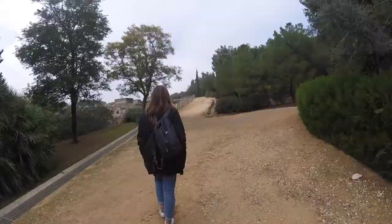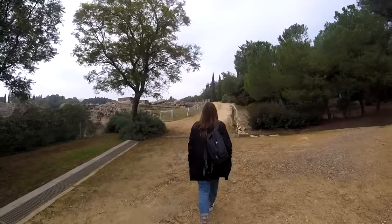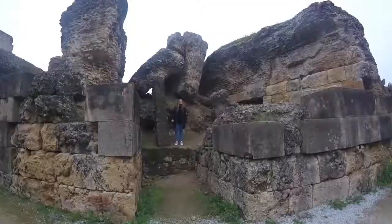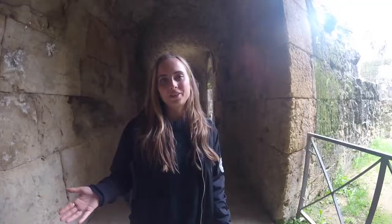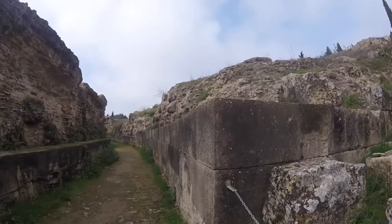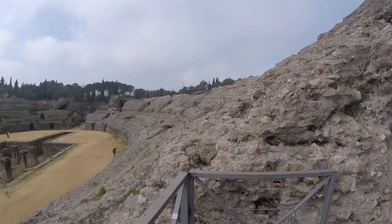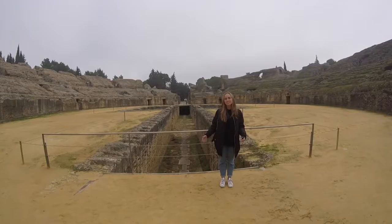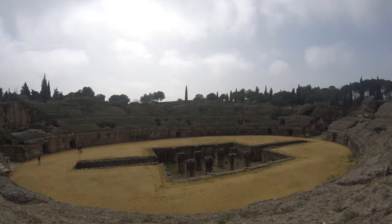So we're here. Italica is a well-preserved Roman city and the birthplace of three Roman emperors. You can see all the Roman remains from the second and third century — this was very important for the military. Throughout the Middle Ages, the ruins were used as a source of stone for Seville. I brought you here because one of the most popular TV series is recorded here. Do you see this amphitheater? This incredible amphitheater is used in Game of Thrones — it's only used in season seven, so obviously you wouldn't know, but now you're one of the few people who knows.